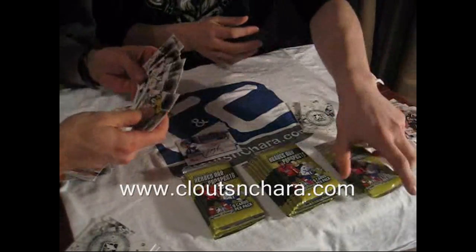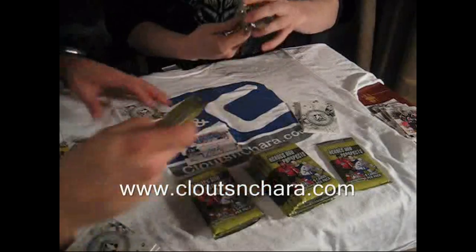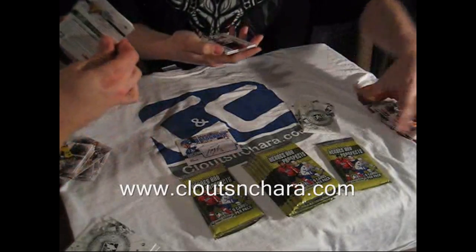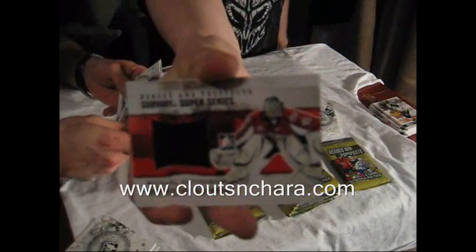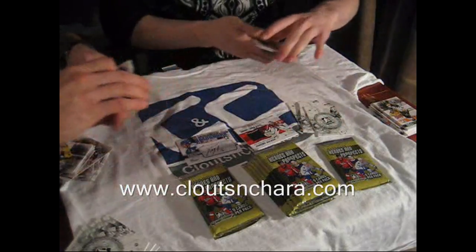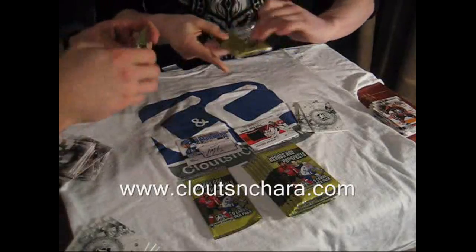I'm really saving it today, boys. There we go — I got a Subway Super Series Jersey Silver, Michael Hutchinson. What's that out of? Silver? I'll look at it later — 30 or 40, I think.